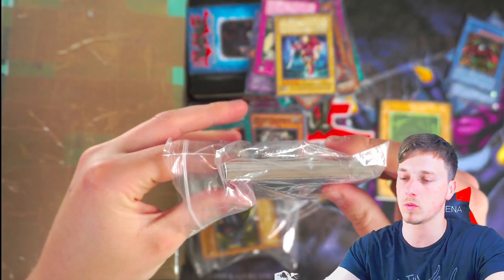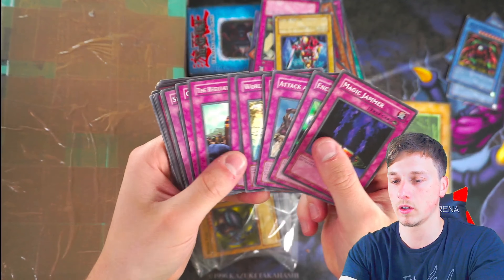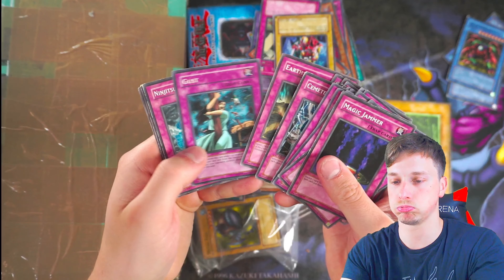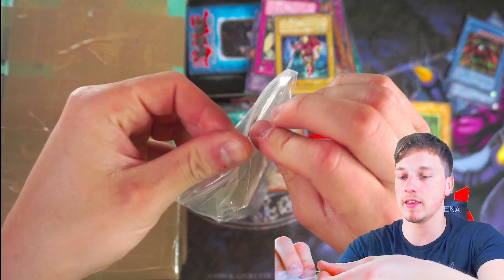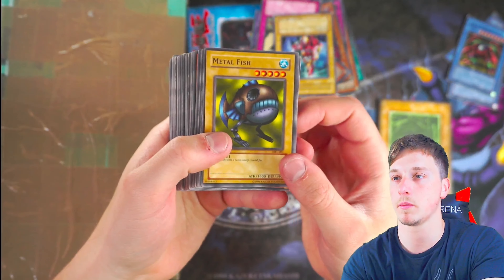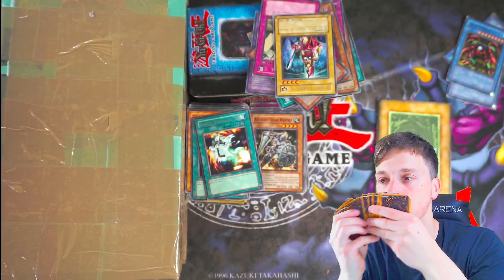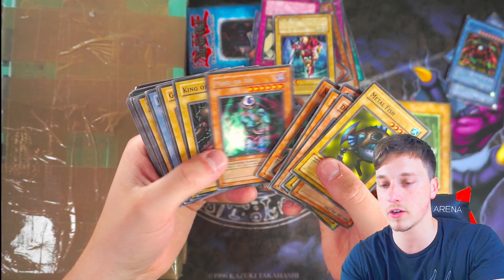Why did he put these in here? Are they all traps or all foils? Pretty much just terrible trap cards. So does this mean these are monster cards in the other bag? Metal Fish, Hane-Hane, Petite Dragon, Red Eyes... Beach chick. Some cool cards in here, man — definitely nostalgic just to go through these. They still have that kind of whiff to them. Wall Shadow — great card, really nostalgic.